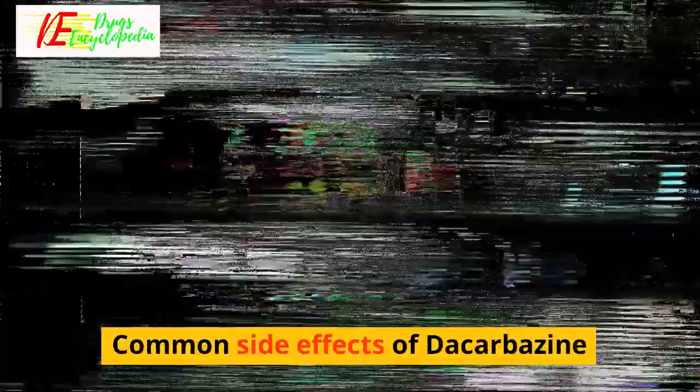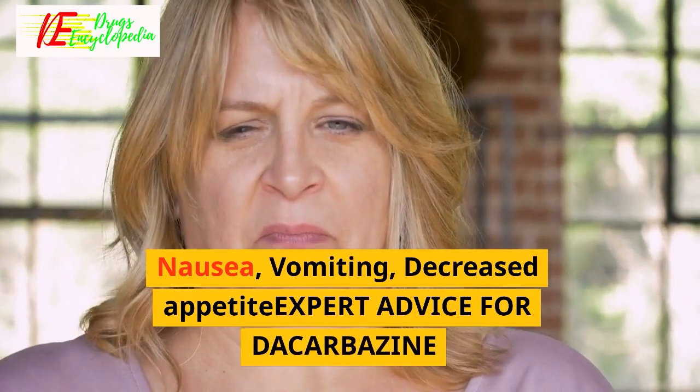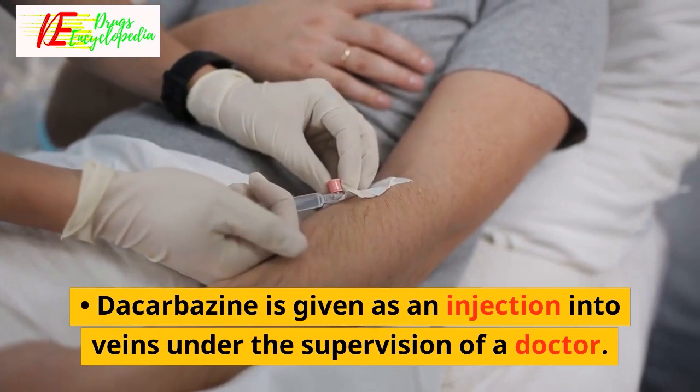Common side effects of decarbazine include nausea, vomiting, and decreased appetite. Expert advice: decarbazine is given as an injection into veins under the supervision of a doctor.